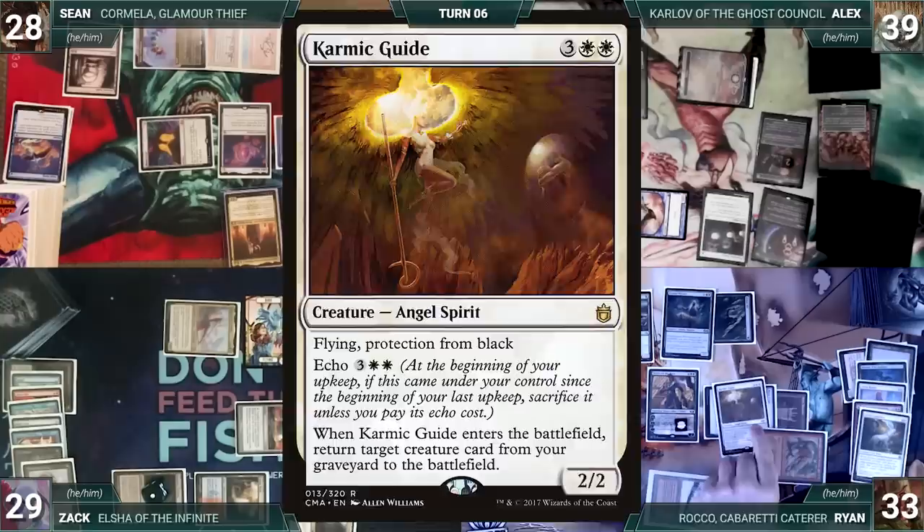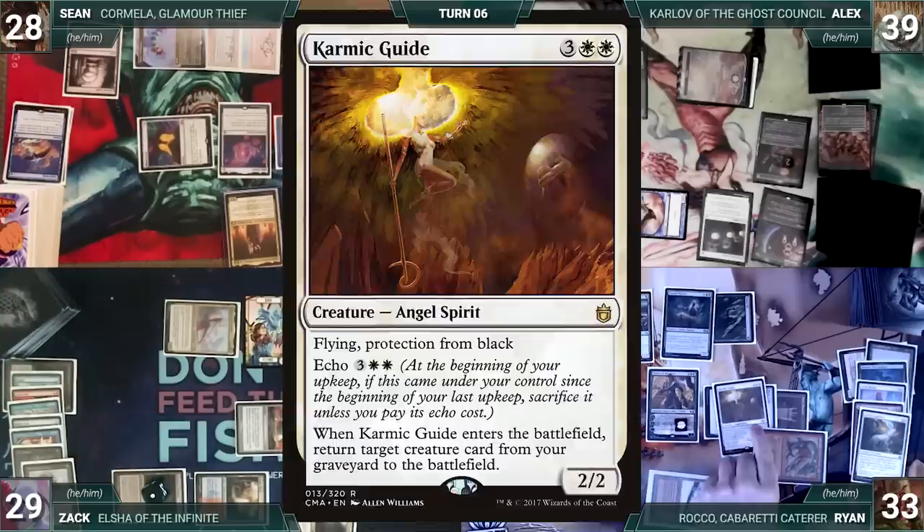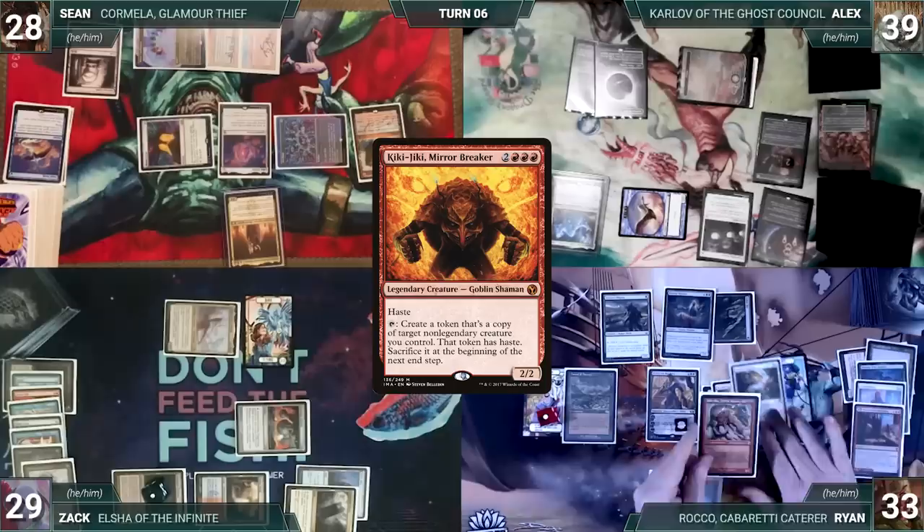Ryan activates Kiki-Jiki, creating a copy of Karmic Guide. Karmic Guide enters and returns Felidar Guardian to the battlefield. Felidar enters and flickers Kiki-Jiki. Ryan presents a loop: activate Kiki, create a copy of Felidar Guardian, Felidar flickers Kiki each time — creating infinite hasty Felidars. He moves to combat, attacks with his army, and Ryan wins game one.